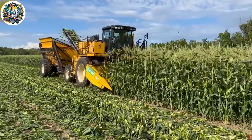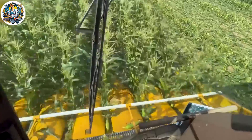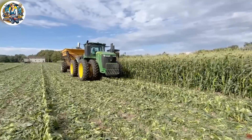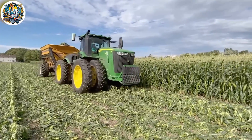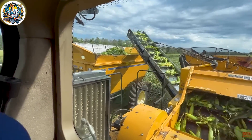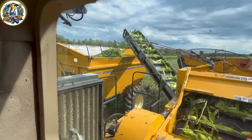The OXBO 8430 Sweet Corn Harvester is a cutting-edge machine designed for precision harvesting of sweet corn. With its advanced technology, it navigates fields efficiently, delicately picking and husking corn cobs.